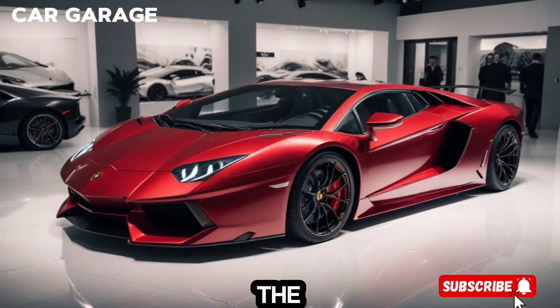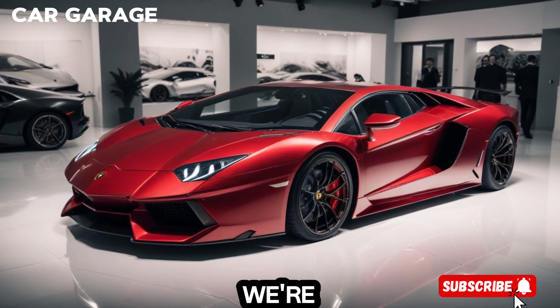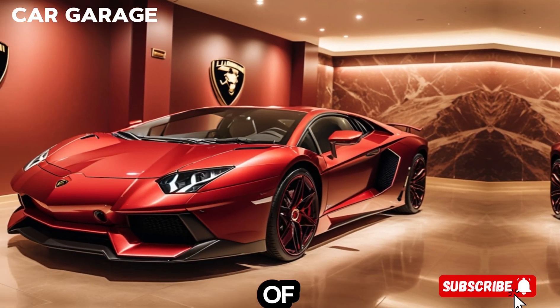Welcome to our channel, where the thrill of speed meets the pinnacle of luxury. Today, we're taking a journey into the world of high performance with the Lamborghini Aventador.